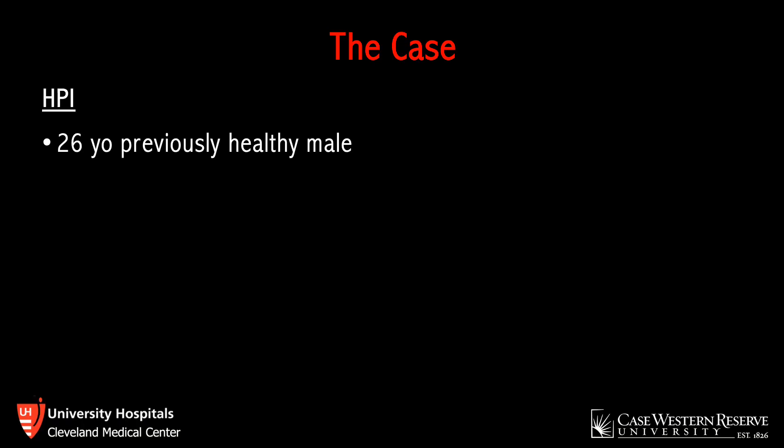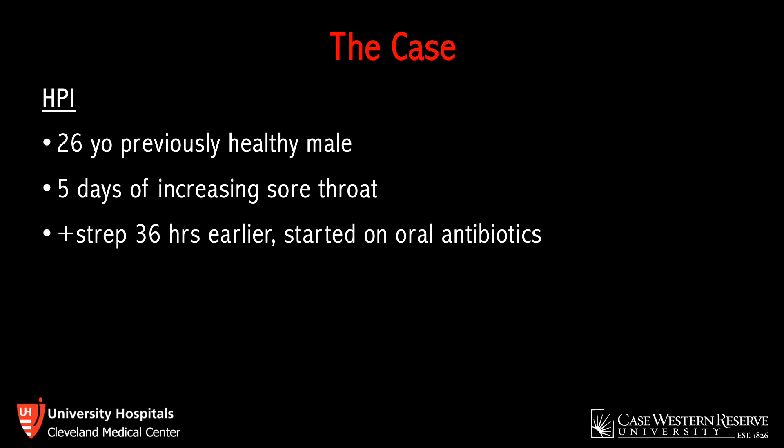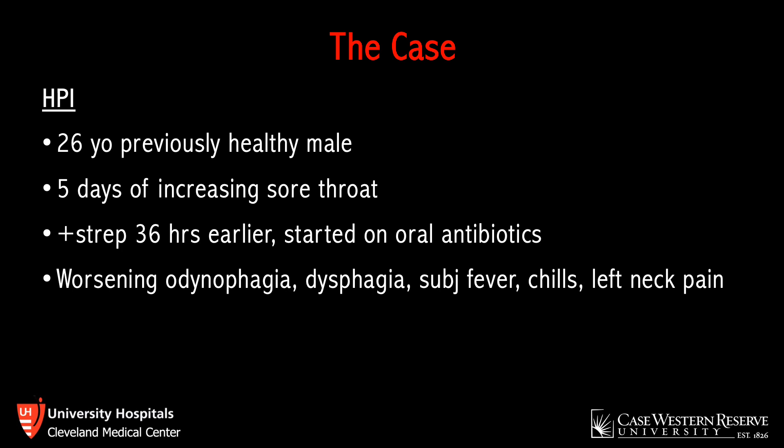This was a 26-year-old, otherwise healthy male who presented for five days of increasing sore throat. He had been seen in the emergency department about 36 hours prior, was diagnosed with strep throat, and discharged home on oral antibiotics. In spite of this, he developed worsening dysphagia and dysphonia and was unable to tolerate anything orally as a result.